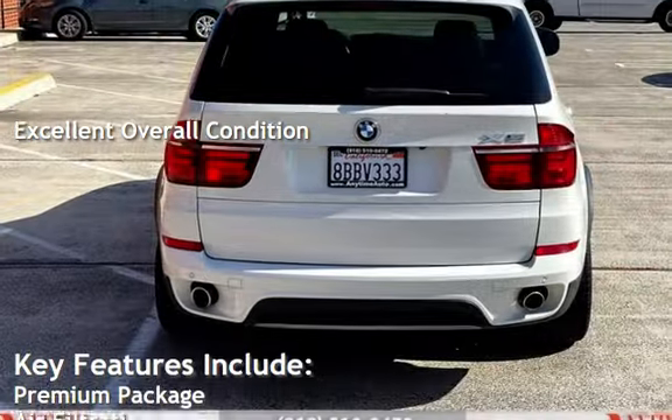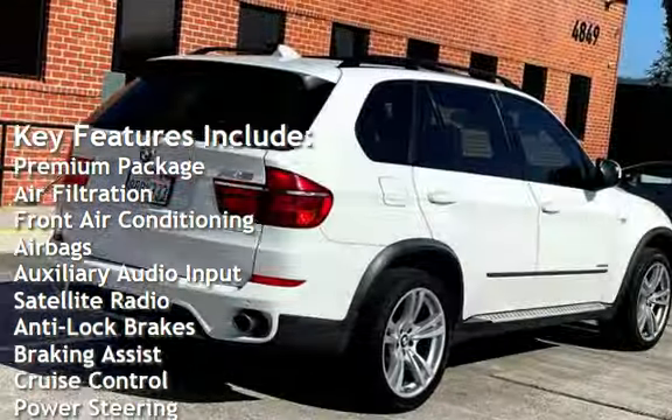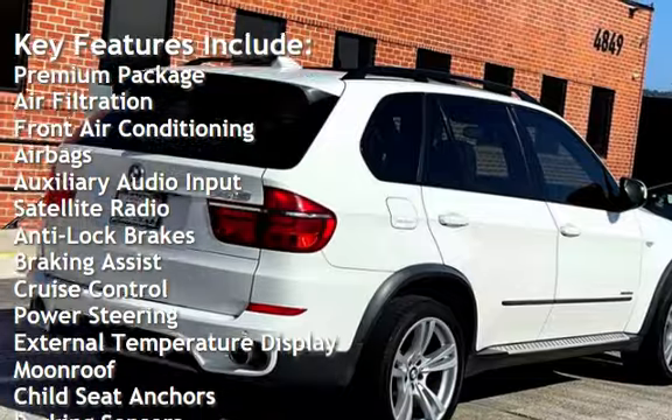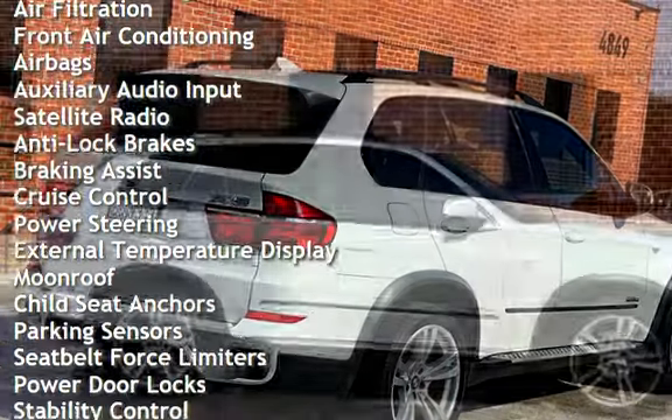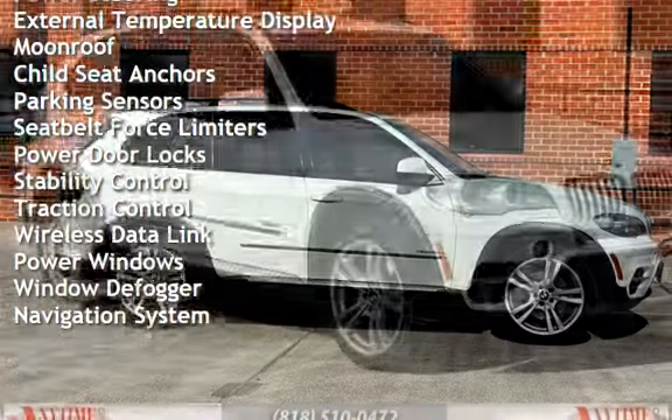Key features include: premium package, air filtration, front air conditioning, airbags, auxiliary audio input, satellite radio, anti-lock brakes, braking assist, cruise control, power steering, and external temperature display.